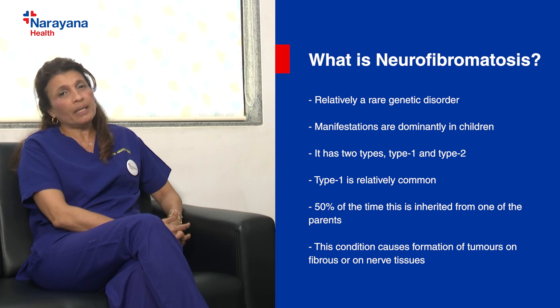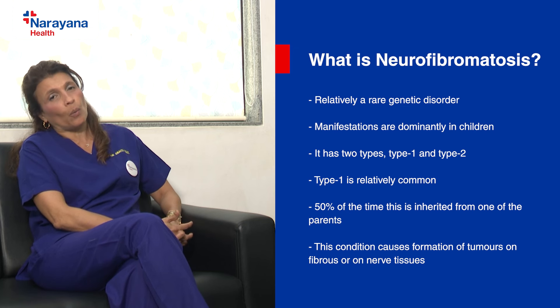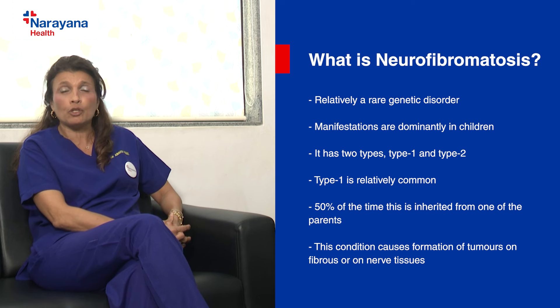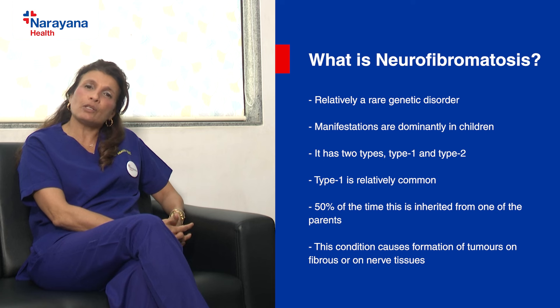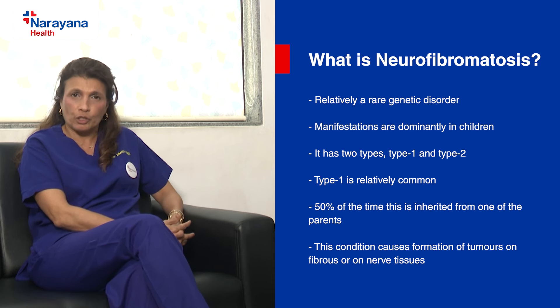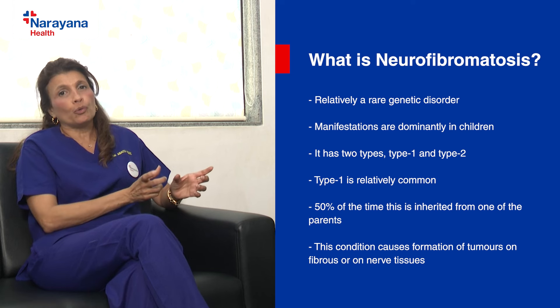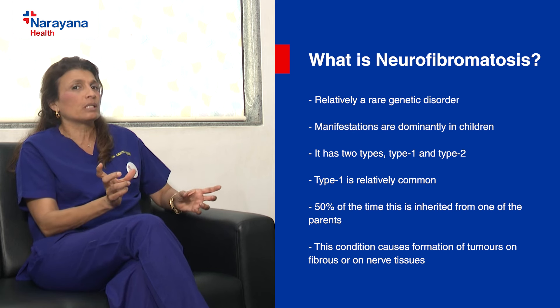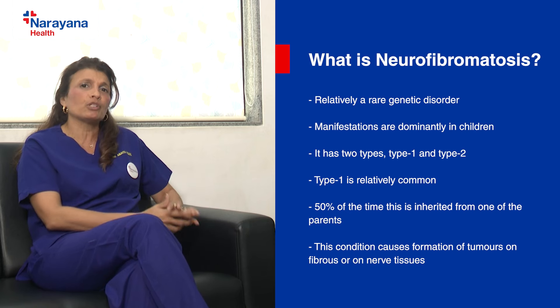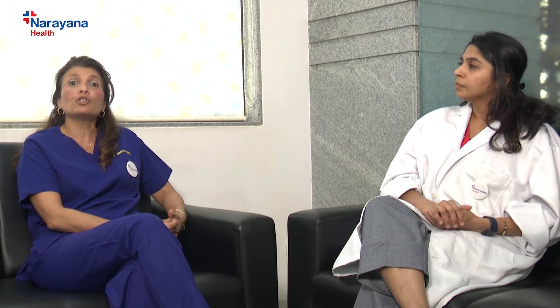It is rare — about 1 in 3,000 or 1 in 2,000 children would get neurofibromatosis. It is inherited 50% of the time from one of your parents, meaning your parents may have it as well, and 50% of the time it is a de novo mutation — just like a bad luck situation. The name comes from 'neuro' meaning nerve and 'fibromatosis' meaning fibrous tissue — a combination of nervous and fibrous tissue arising from nerve sheaths.